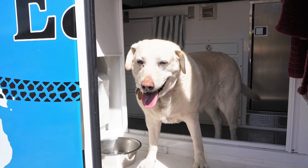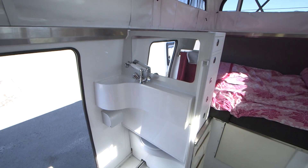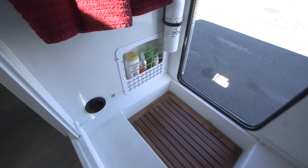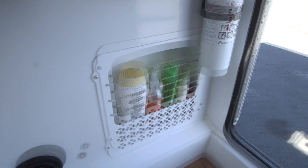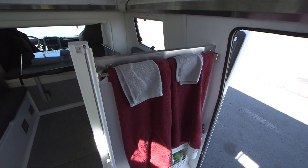We travel with our Labrador, Goldie. Labradors do two things — well, actually three things: they eat, they sleep, and they swim. Goldie has been living in this vehicle with us for the last three weeks, and you wouldn't know it, because of the surfaces we use, the materials we use, and the fact that we have the walk-in shower and the walk-in mudroom. We can put the screen door across, Goldie can shake, we can dry her off — there's a dryer in there — and happy wife, happy life. It's just that simple.